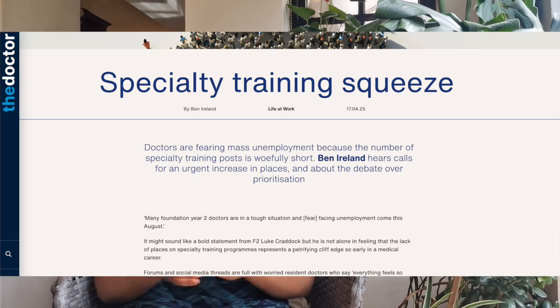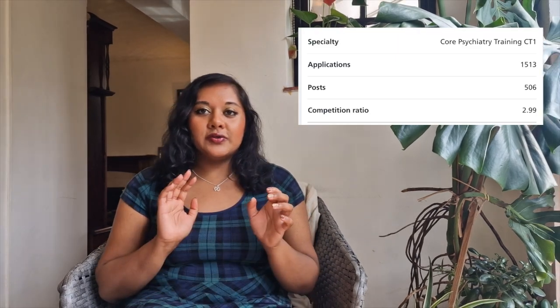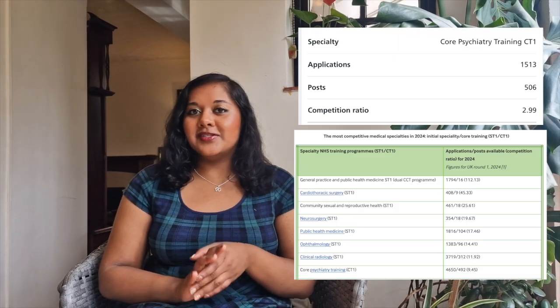Entry to medical specialty training is getting more competitive every year. In psychiatry, the competition ratio has gone from 2.99 in 2021 to 9.45 to 1 in 2024.